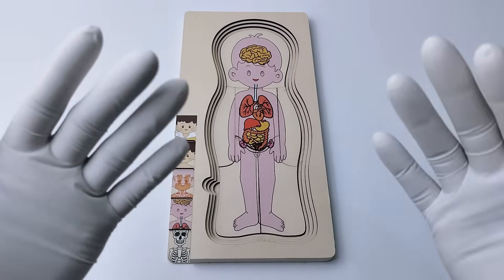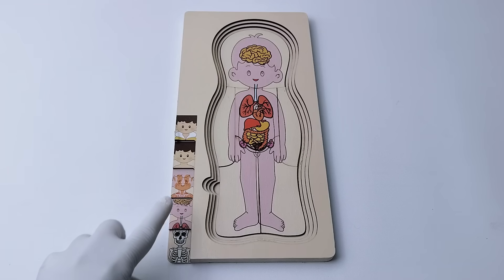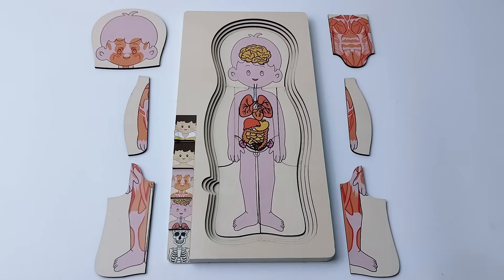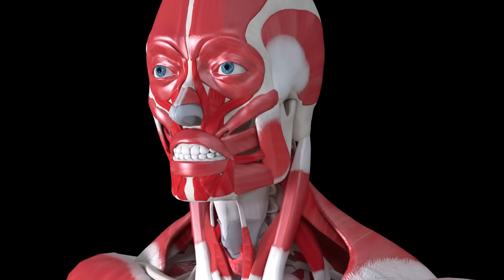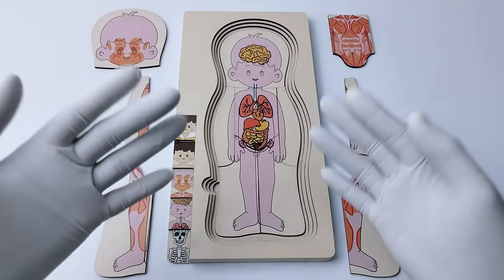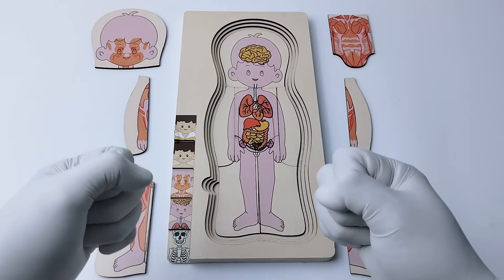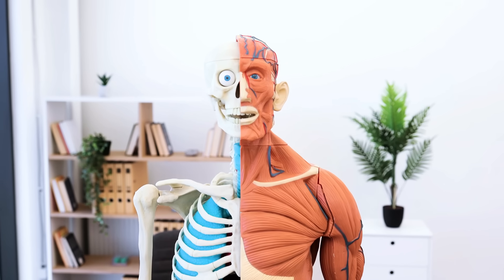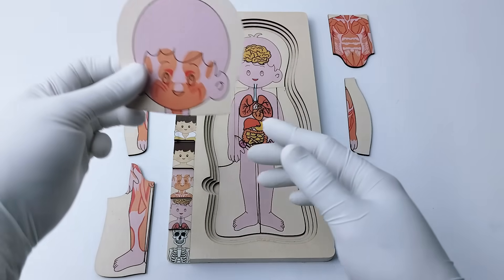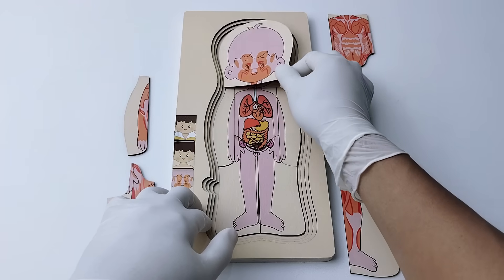Now it's time for the muscle layer. Here are our muscles. Muscles are soft parts inside our body that help us move. We use muscles to run, jump, smile, and even blink our eyes. We have many muscles, so let's start with the facial muscles. Your face has lots of tiny muscles that help you make different expressions.